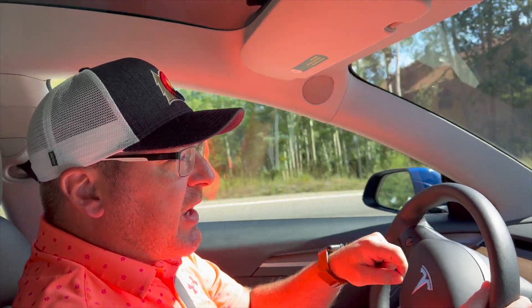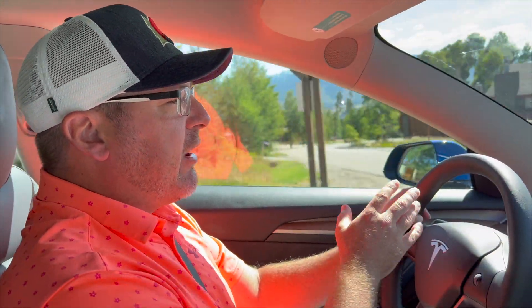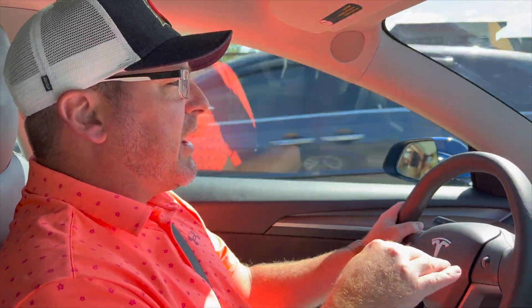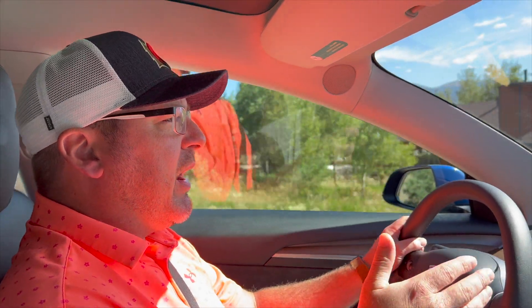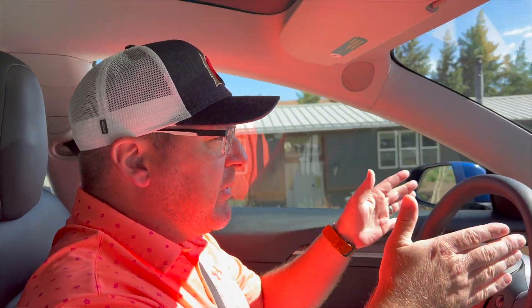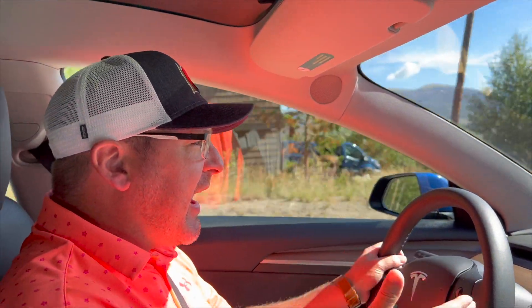There are some things about this car, driving-wise, that drive me bananas. When you're on the highway — like on Highway 70 out here — the right lane is really rough from semis. It's grooved and has potholes. Even without autopilot on, just cruise control on, I try to avoid the potholes and the car is fighting me, trying to keep me in the middle of the lane. I'm trying to protect the car and it's not letting me do it.